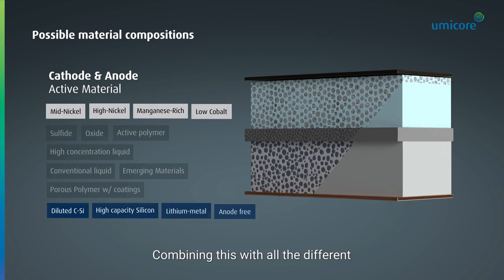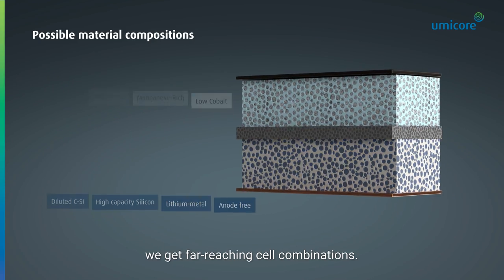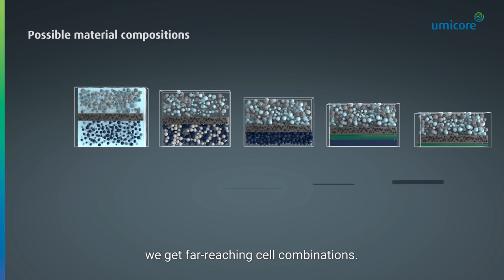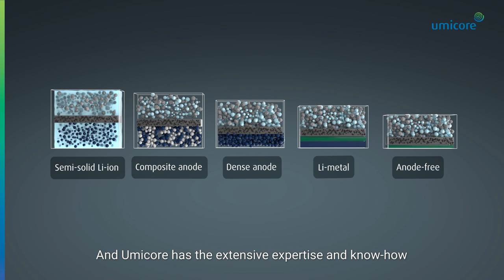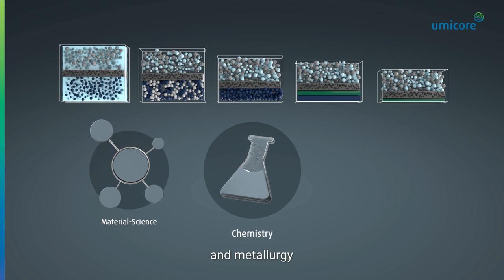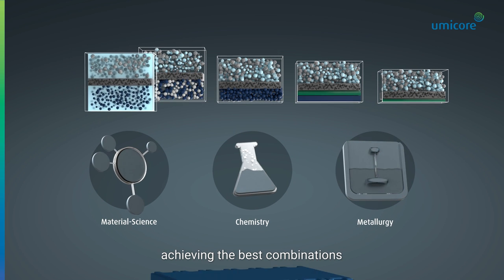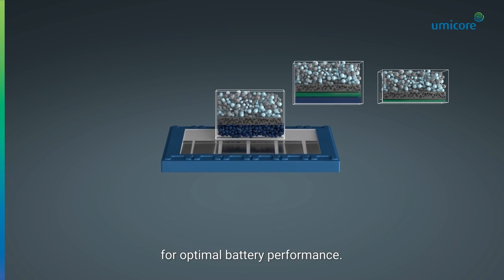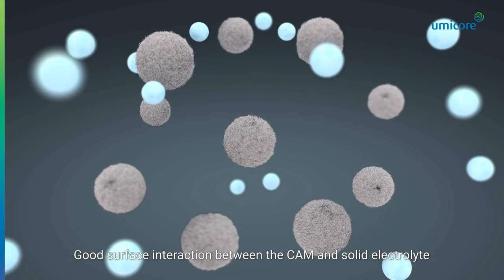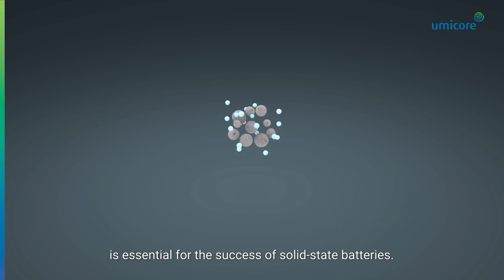Combining this with all the different possible CAM chemistries and anode choices, we get far-reaching cell combinations. And Umicore has the extensive expertise and know-how in material science, chemistry, and metallurgy to be an innovation and technology leader, achieving the best combinations for optimal battery performance. Good surface interaction between the CAM and solid electrolyte is essential for the success of solid-state batteries.